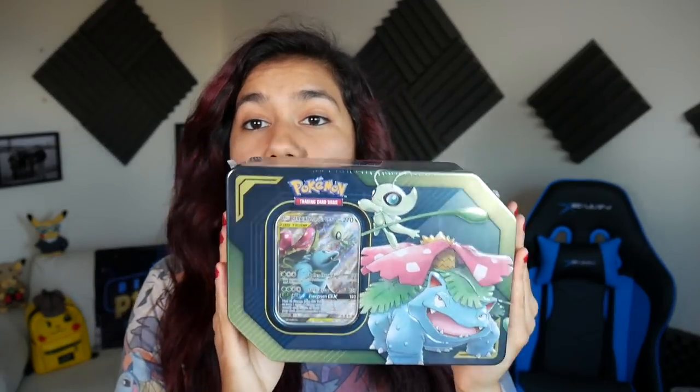I absolutely love these tins. This is the Celebi and Venusaur GX Tag Team Tin. Comes with the promo — you get four packs and you get the metal tag team GX marker. I love that. If they started doing that with the coins, like if they gave you metal coins in these, I would buy out the whole store. But I have a problem — I'm a collector, I can't help it. I like to collect things, and a lot of them.